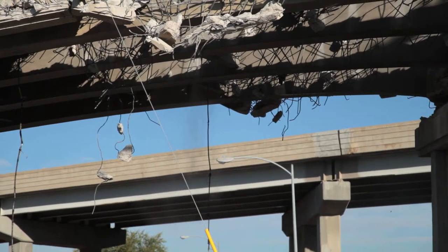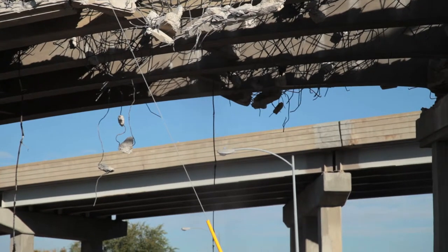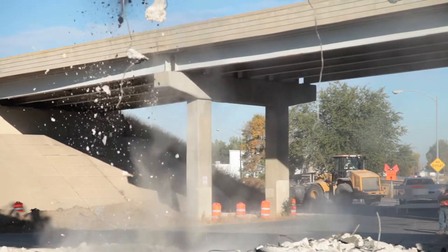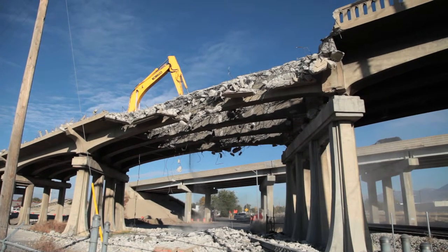We're not replacing the Provo Center Street Bridge per se, but we have built a brand new bridge just to the south, and that will have east and westbound traffic. The whole area is a brand new interchange. It's going to be a big improvement to the area and improve traffic and mobility.